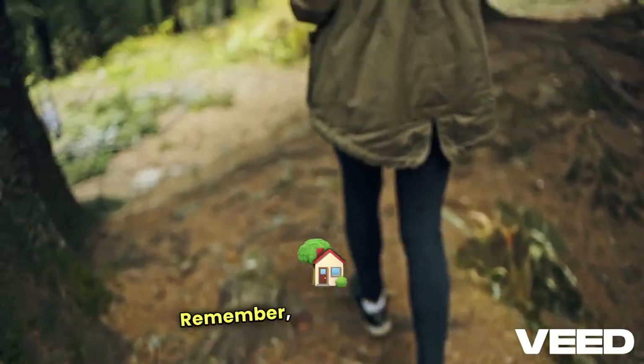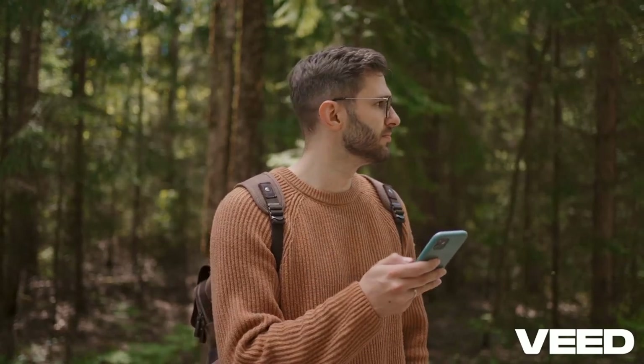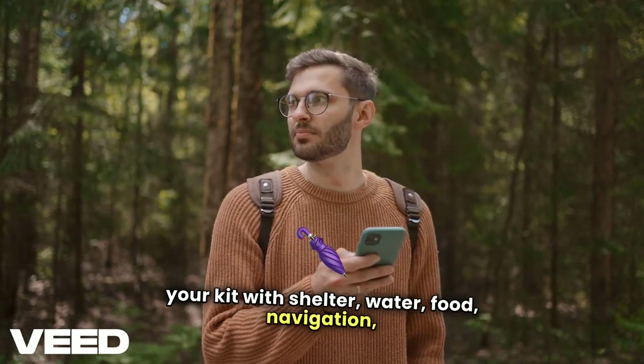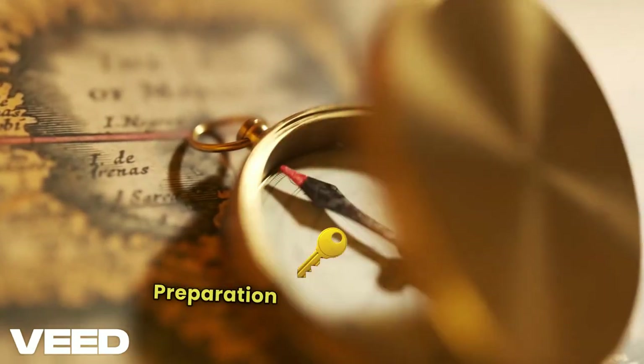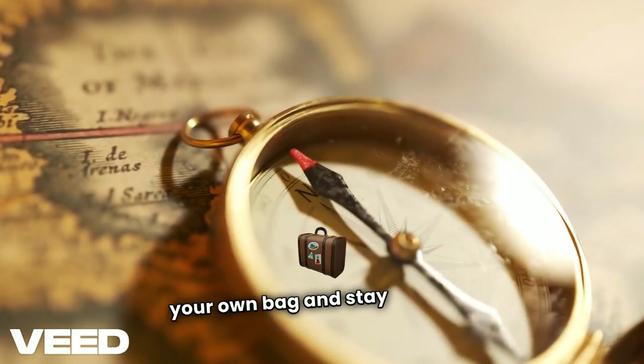To wrap up, remember: a get-home bag is your essential tool in an emergency. Take a few minutes today to assemble your kit with shelter, water, food, navigation, safety, first aid, and comfort items. Preparation is key to survival, so put together your own bag and stay one step ahead.